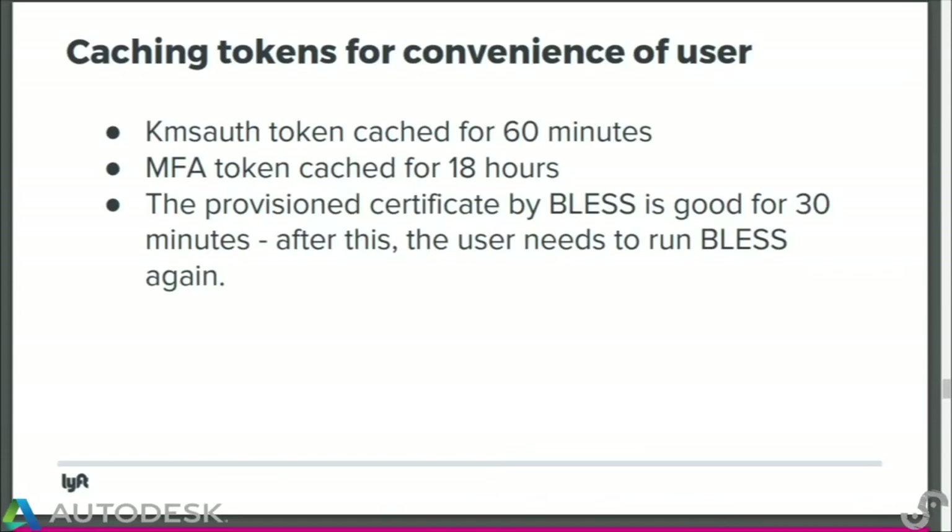Operationally we want this to be fast. We were concerned that if it takes seconds every time the user invokes SSH, it's not going to be tenable — if you're responding to a page at 2 a.m., waiting five seconds is not an option. So we had to cache a lot of things. We cache our KMS auth token for 60 minutes, user credentials are cached for 18 hours, so the user has to put in their MFA once every 18 hours, and certificates are good for 30 minutes.